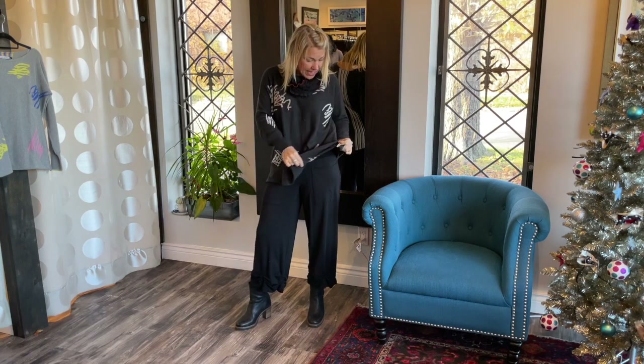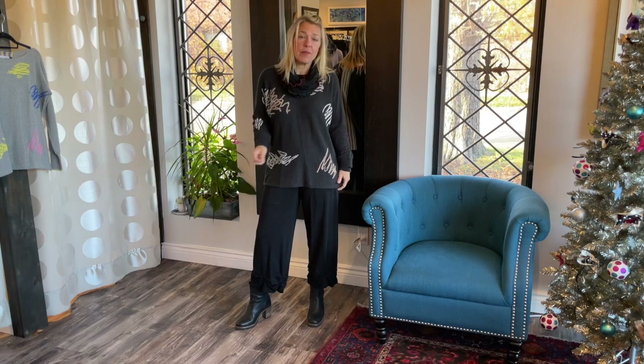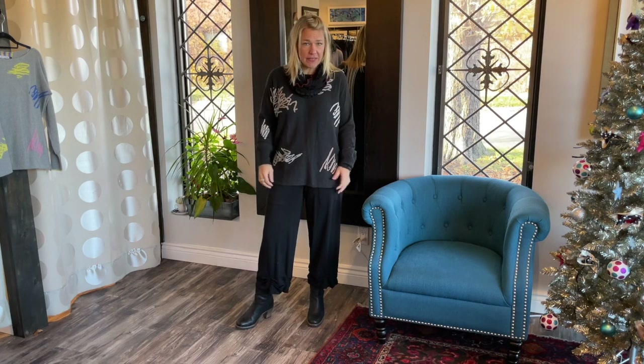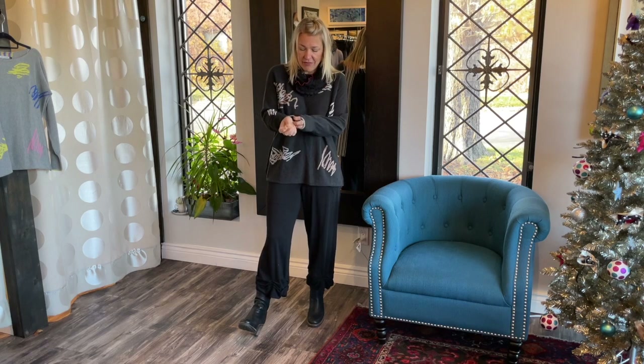It is a line from Australia, which is pretty cool. This is a cashmere five percent and ninety-five percent cotton, so it feels beautiful and light. That's what I love about these sweaters — they're light and you don't overheat in them.